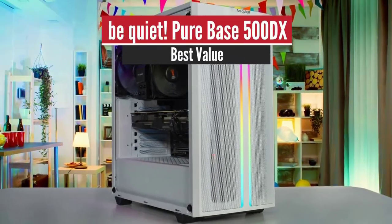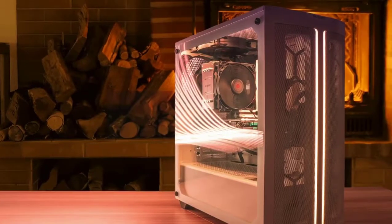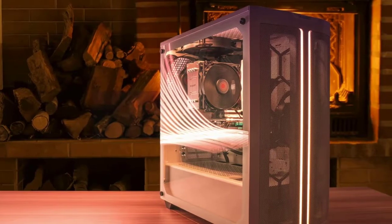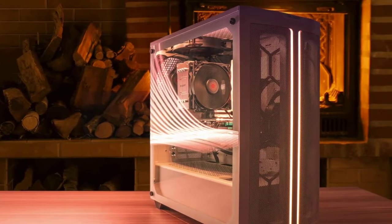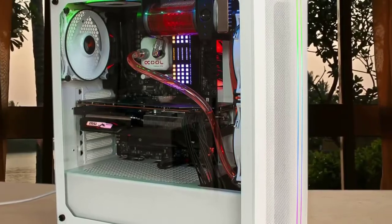Number 4: BeQuiet PureBase 500DX — Best for Fans. The BeQuiet PureBase 500DX is an easy-to-use chassis with lots of included extras and great thermal performance. Just know it needs quiet components to keep noise levels down under load.